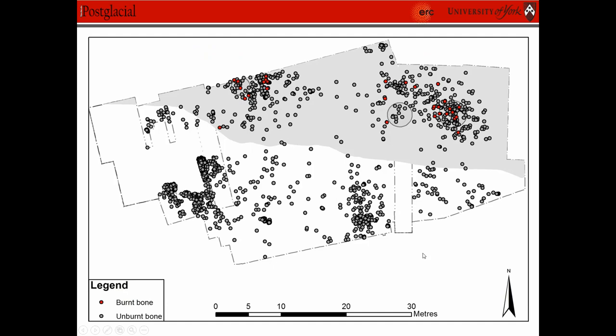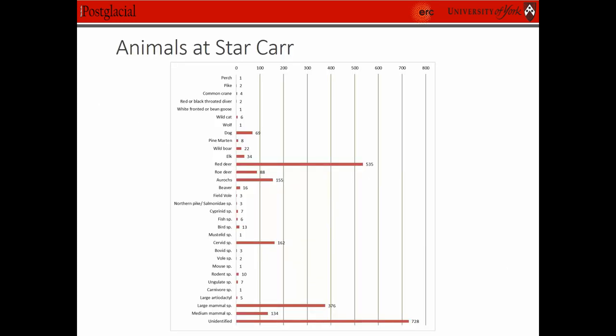So this is the animal bone. We actually found 2,414 specimens of animal bone — 1,925 from excavation and 489 from flotation, some of which was burnt as you can see. These are some of the breakdown of the species. We found 16 species, 12 of which had already been identified by Clark.